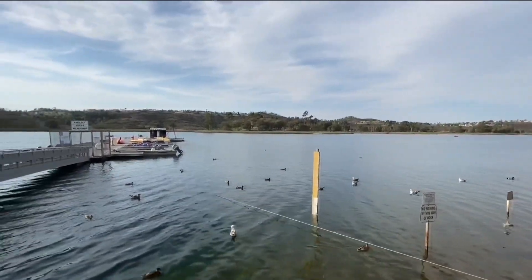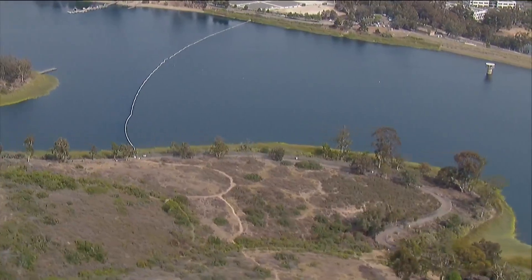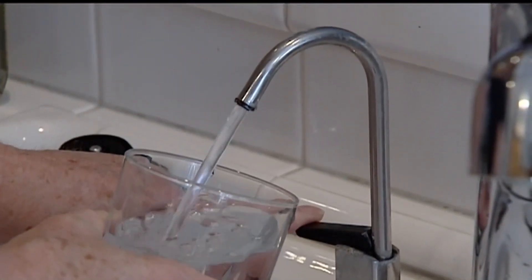The water at the pure water project will then go to the Miramar Reservoir. This acts as an additional way to test and treat it. Now the state is looking to bypass this step, piping rigorously purified drinking water straight to the tap.